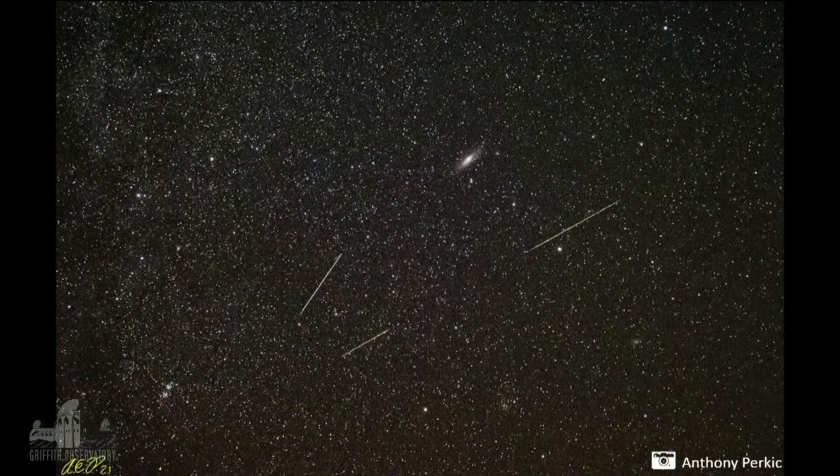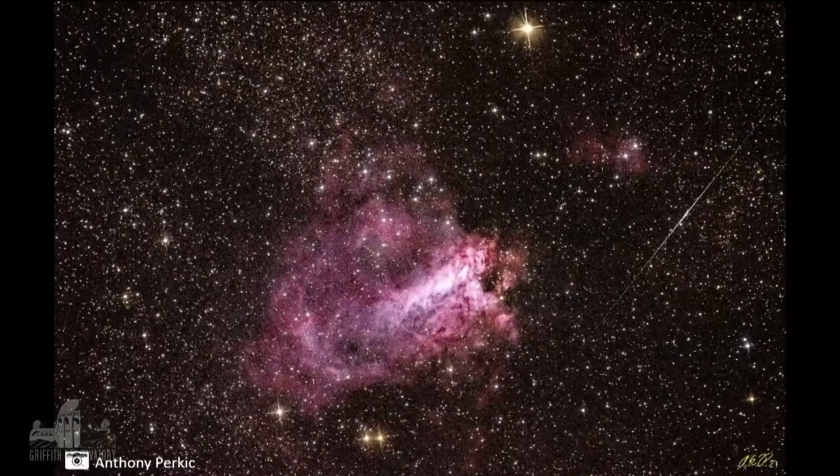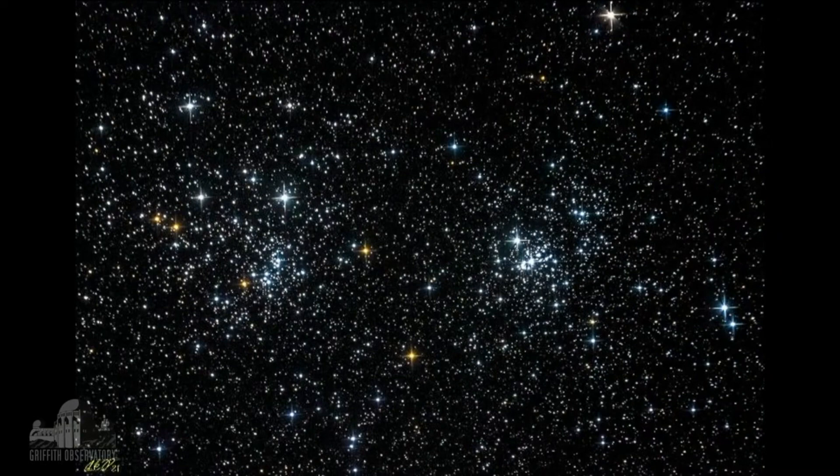Telescope demonstrator Anthony Purkitt took this one, and you can see the Andromeda Galaxy as well. Another beautiful image from Anthony Purkitt — this is the Swan Nebula — and the Double Cluster NGC 869 and 884.